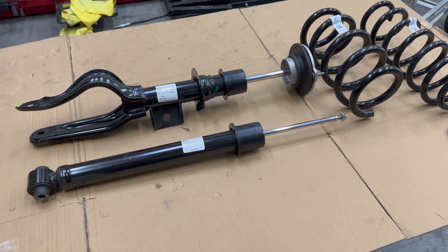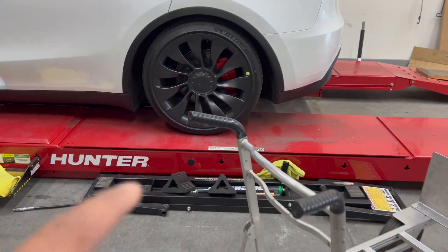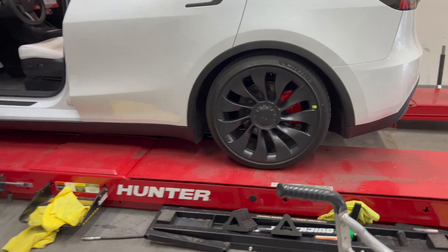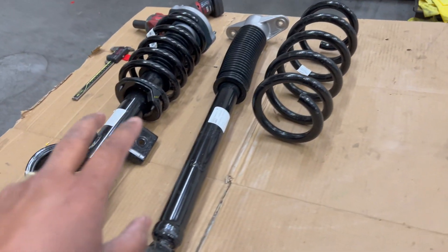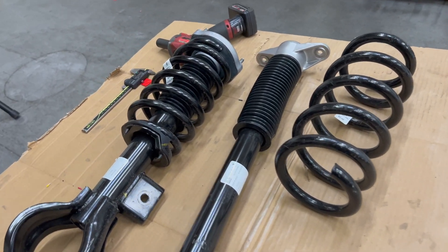This is a 2023 Model Y Performance, built in December of 2022, with our favorite caliper covers. We also have a standard range Austin build that came in and got some tank flexi coilovers installed.